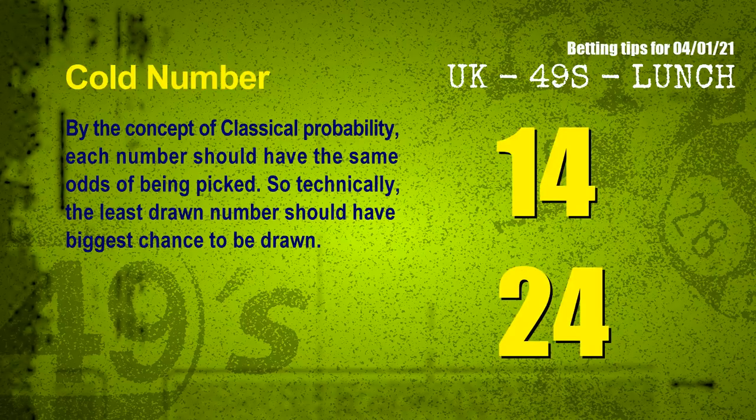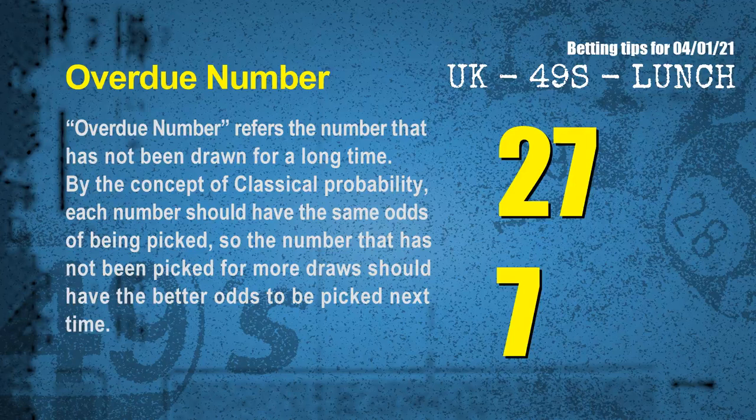In the end of this video, we have two more tips for you: cold numbers and overdue numbers. By the concept of classical probability, each number should have the same odds of being picked, so technically the least drawn number should have the biggest chance to be drawn. We count thousands of results and find out the coldest two numbers for next draw will be 14 and 24. Overdue numbers refer to numbers that have not been drawn for a long time. Also by classical probability, the number that has not been picked for more draws should have better odds next time. The most overdue two numbers are 27 and 07.